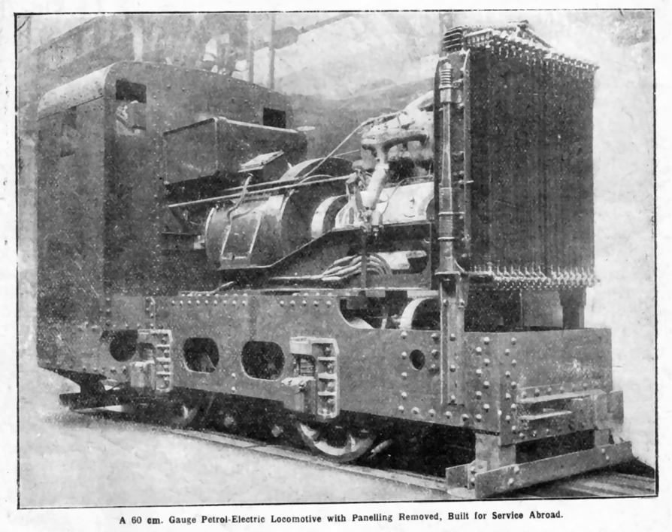Examples of petrol-electric road vehicles include the Tilling Stevens Bus and the Owen Magnetic Touring Car, USA.